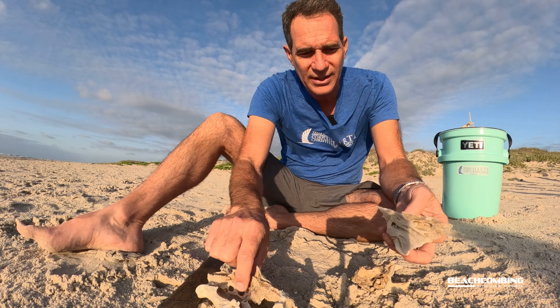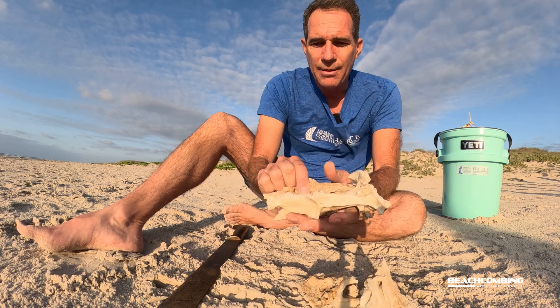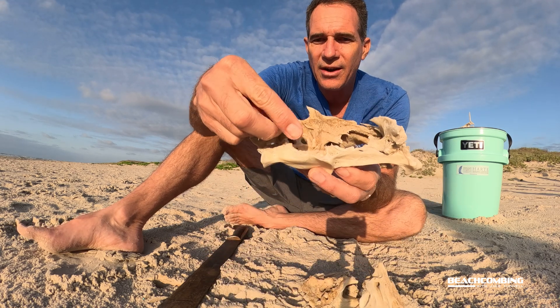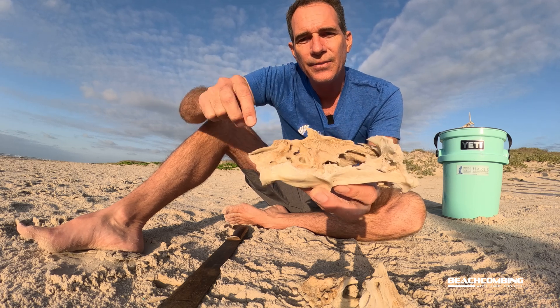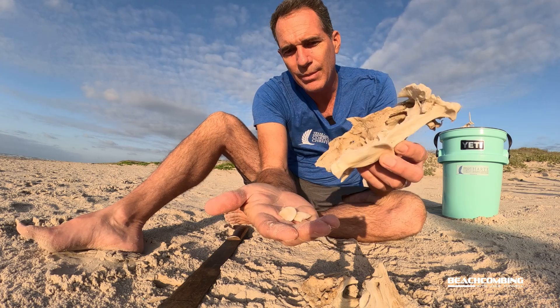I'm going to put this one back. The skull's all busted up, but you can see the cavity where it would lay inside of there. So now that we've seen that, let's go to the Hart Research Institute.